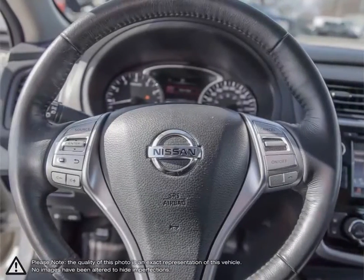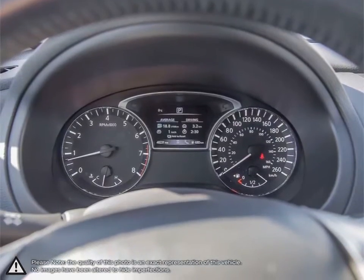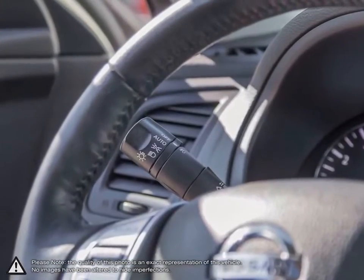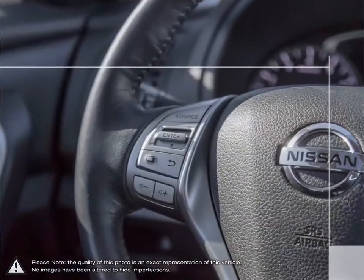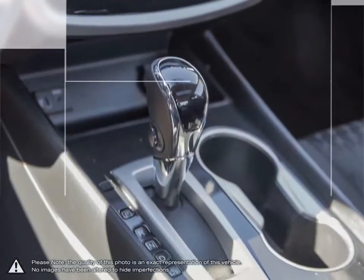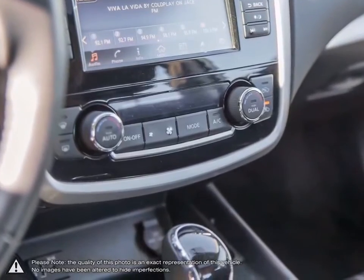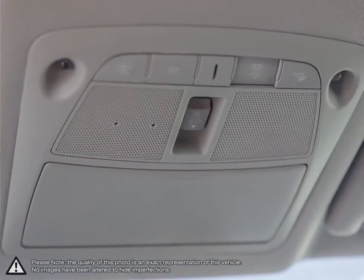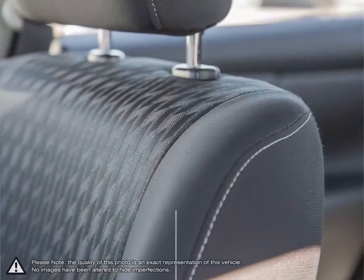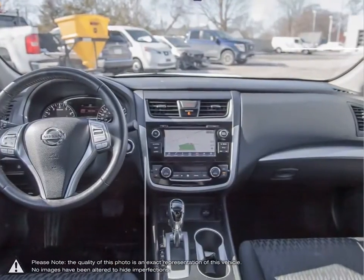Welcome to Finch Nissan, a part of the Finch Auto Group here in London, Ontario. If you are in the market for a pre-owned Nissan or a quality pre-owned non-Nissan vehicle, the team here at Finch Nissan are excited to serve you. Our pre-owned vehicles are hand-picked by our team and only the cleanest and best kept vehicles make the cut. The Finch family have been serving customers in southwestern Ontario for over 30 years, striving to deliver the best customer service that Londoners can find at any dealership anywhere. It is our promise that we will continue to uphold this outstanding tradition each and every time you step into our dealership.